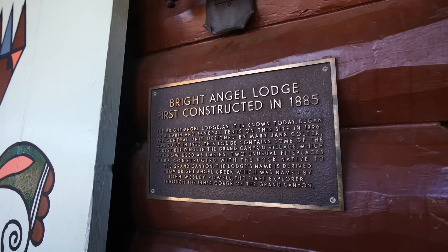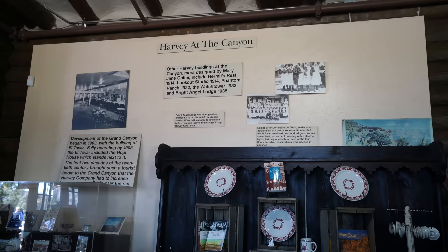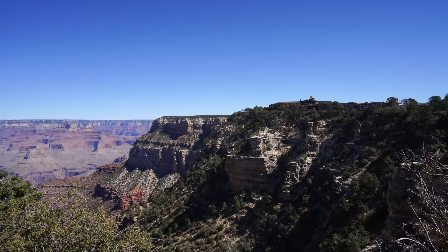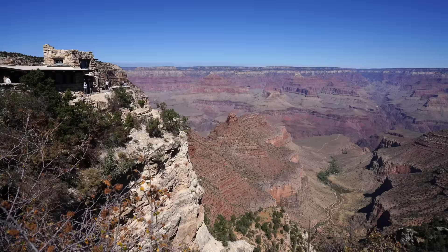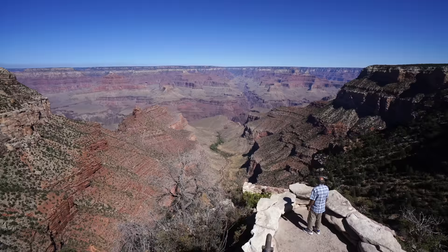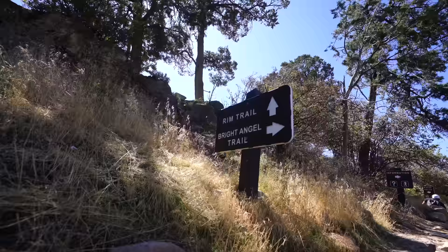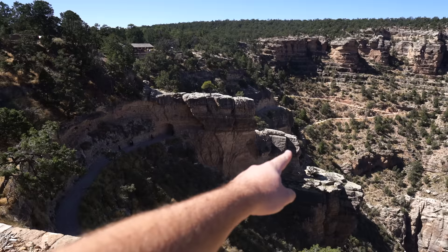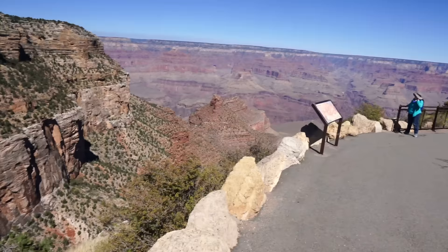We still had an hour to kill before the shuttle, so we decided to explore the village area which has the Bright Angel Lodge and more of the Rim Trail. There are some truly amazing views in this section — don't forget to go to the Lookout Studio, which is one of my favorite spots. We're getting a feel for what the end of the trail looks like for tomorrow: we'll have to go all the way over to that side, come around, come through this cave, and then end over by that building.